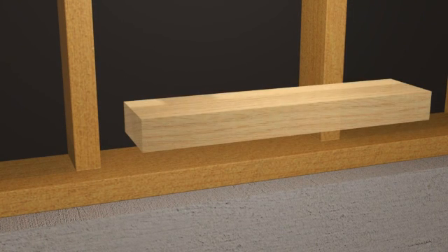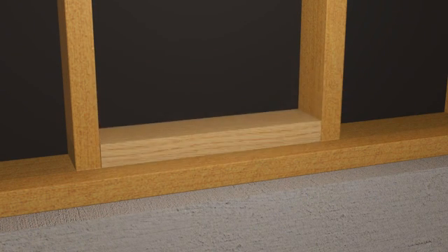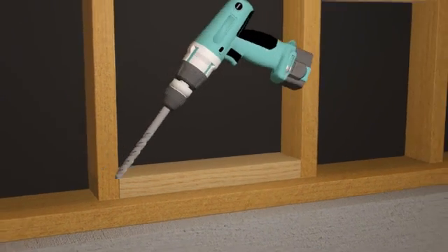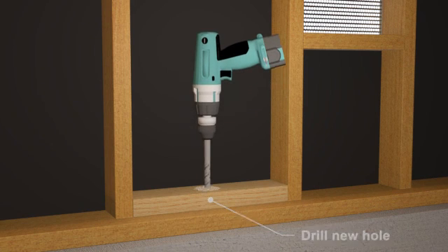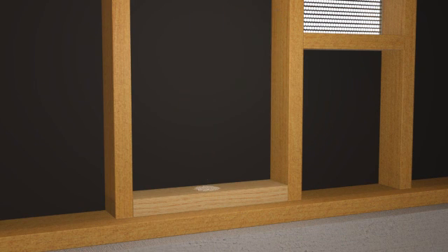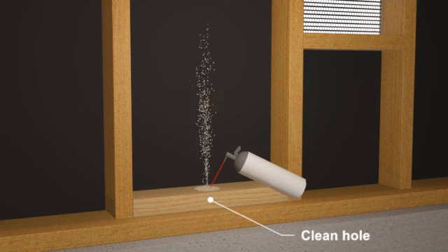To install foundation anchor bolts, new blocking is placed between two studs at the location of the new anchor. A hole is then drilled through the block and into the foundation. The hole is then cleaned thoroughly.